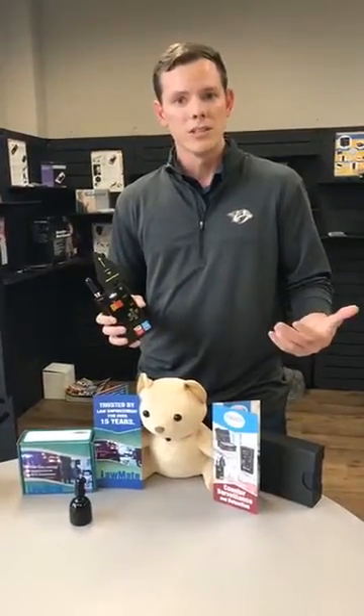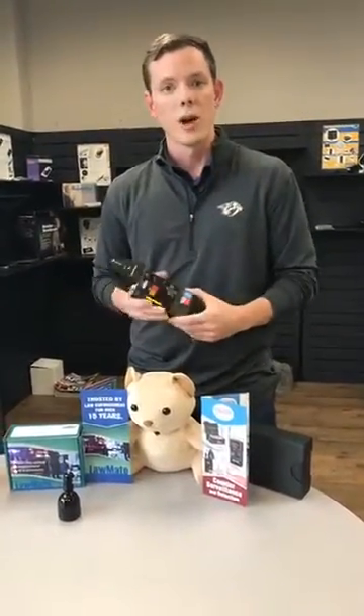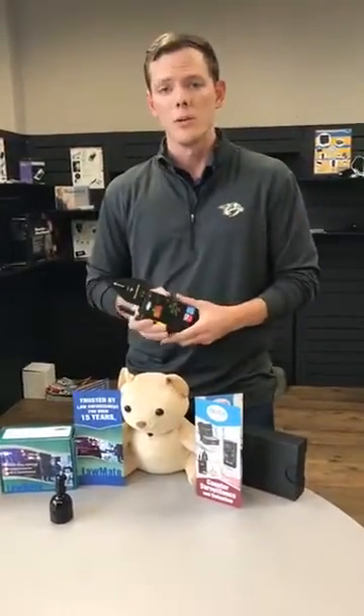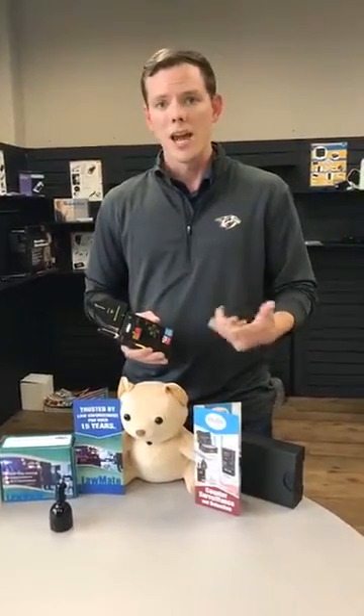It has a micro injection pointer so you can actually point at an object to get a more honed-in position on where a device is stored or hidden in a facility. It detects your standard Bluetooth, Wi-Fi, GSM, CDMA, RF, WiMAX — you name it. GPS detection, hidden bugs, audio bugs, cameras — this device does all of it and more.